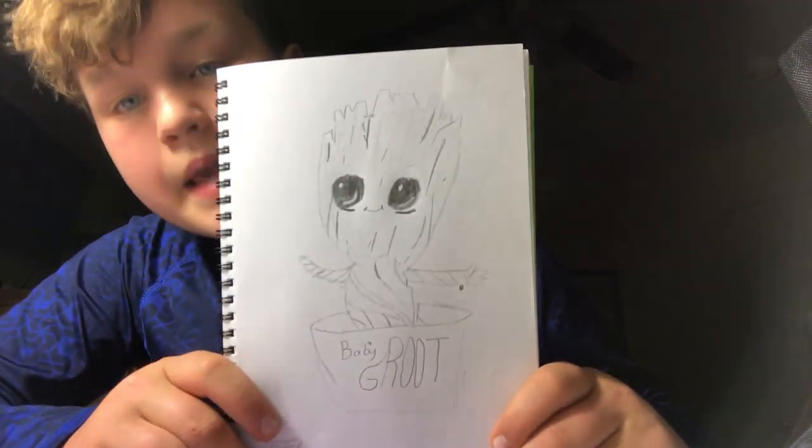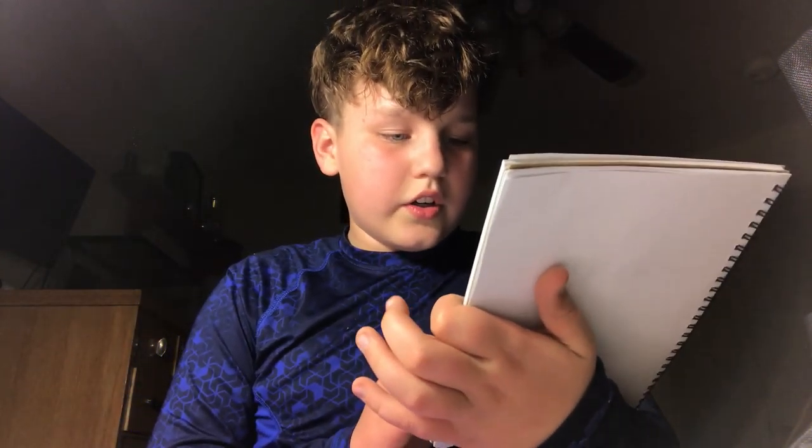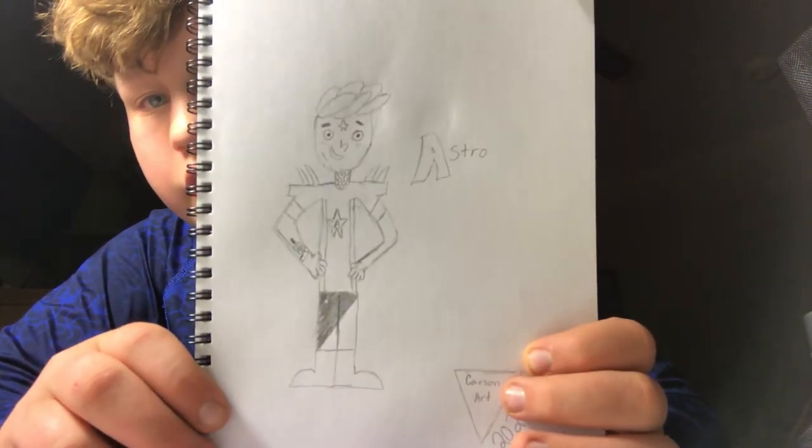Probably my best drawing this year — oops, I keep knocking down the camera. There is baby Groot — look how cute he looks! He's in the pot growing, and then he has his little arms and the big eyes. He kind of looks like regular Groot.